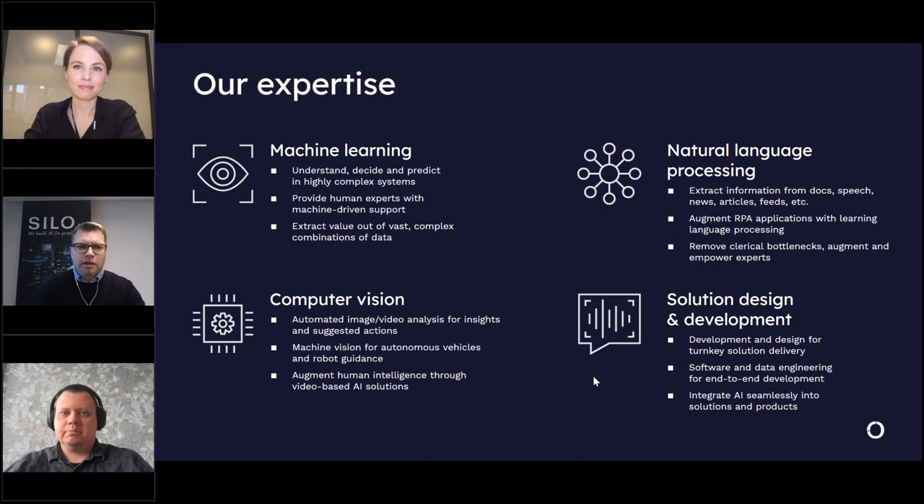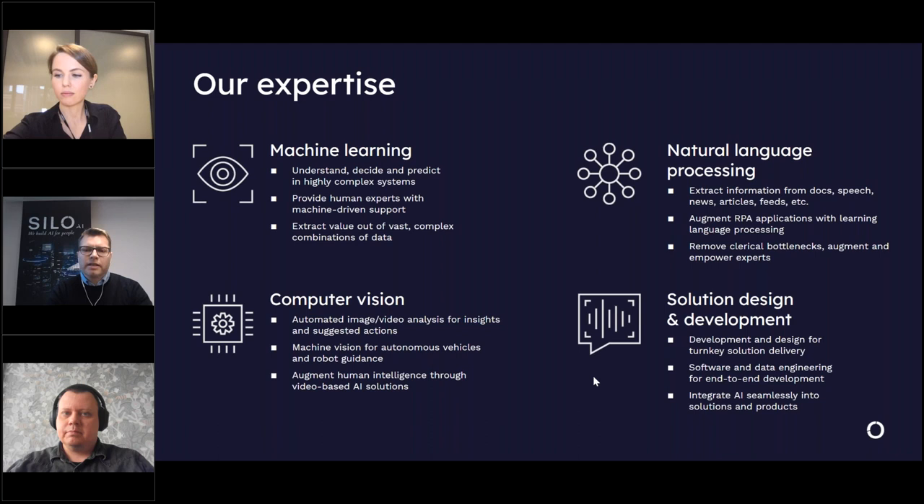Our AI experts work on machine learning to extract value from vast complex combinations of data, on computer vision to augment human intelligence through video and picture-based AI solutions, and on natural language processing which extracts information from speech and text. On these three topics mainly our AI scientists and engineers work, but we also do software and data engineering for end-to-end development so that AI solutions can be seamlessly integrated into our customers' solutions and products.